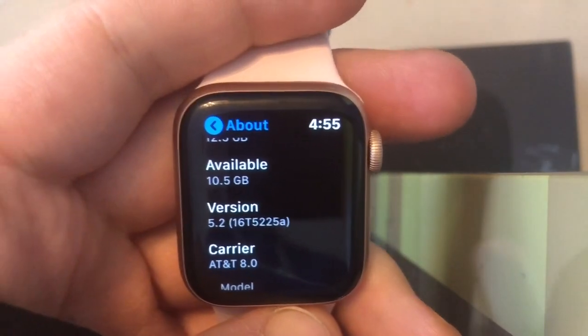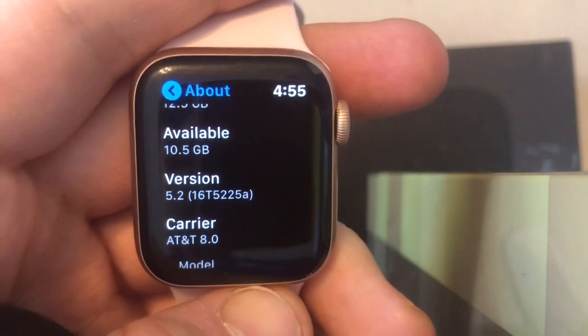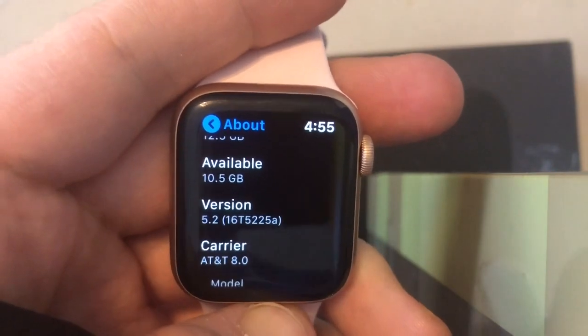What's up guys, it's Apple Watch Pro today. Apple has released WatchOS 5.2 Beta 6 to developers today, a couple hundred megabytes on my Apple Watch Series 4.